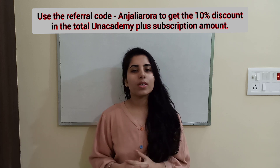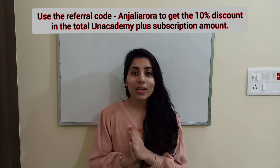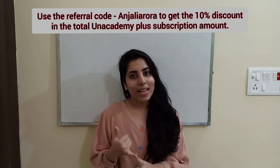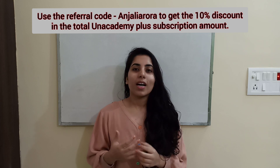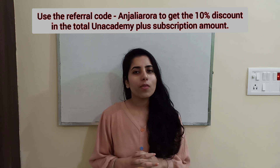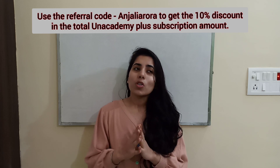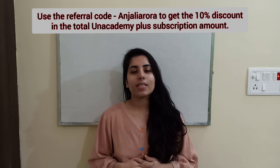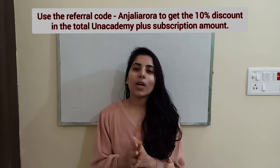If you have scored very good marks and have qualified for LS or JRF, many many congratulations to you! And if you have not scored as well and are still preparing for your upcoming CSIR NET Physics exam, you can prepare well this time.